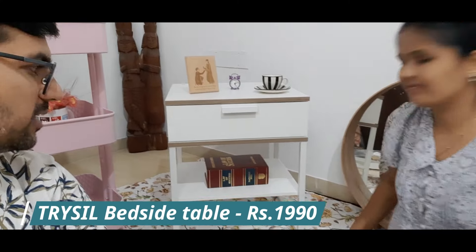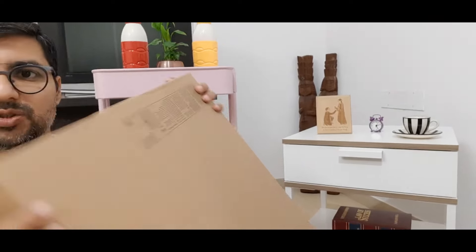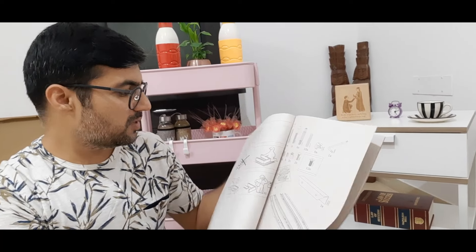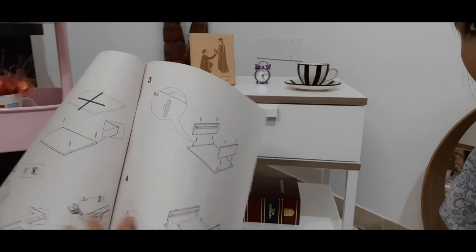So guys, you can see this is a pricey bedside table. Its price is $199. This is a steel bed side table — it comes in a small box. With it, you get a booklet to assemble it, so you have all the instructions and you can assemble it completely.